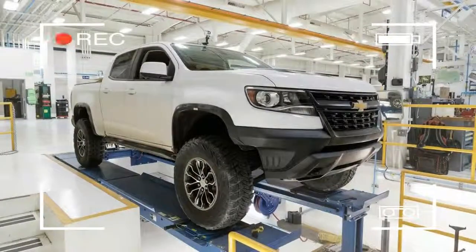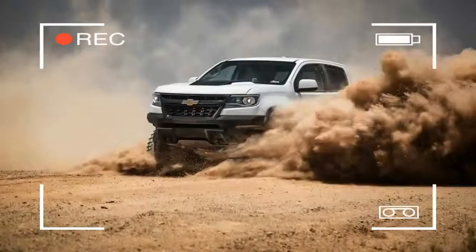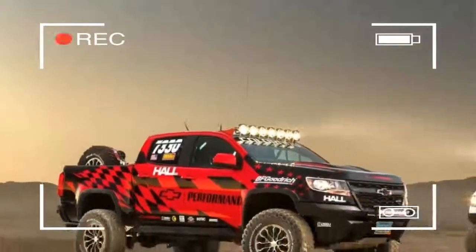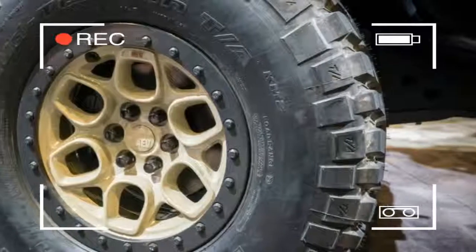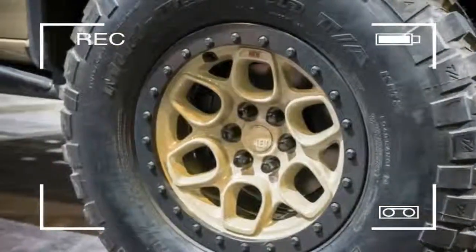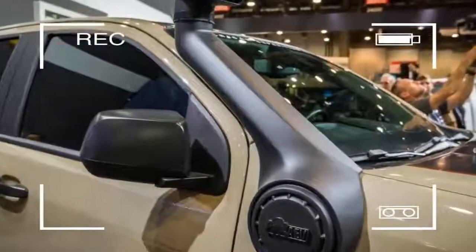These new parts include a prop shaft, jockey shocks, leaf spring pack, rock sliders, rear diff skid plate, rear shock mount sliders, long-travel DSSV coilovers, tie rods, ball joints, rear diff cover, and anti-wrap links, among more.